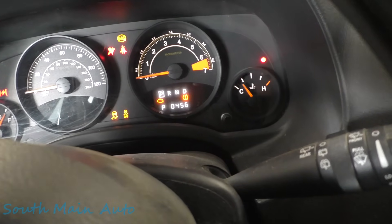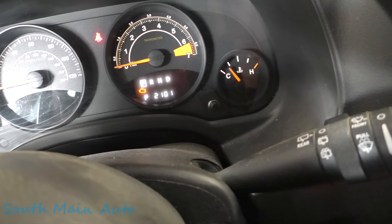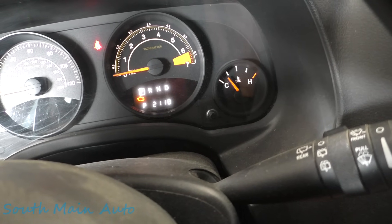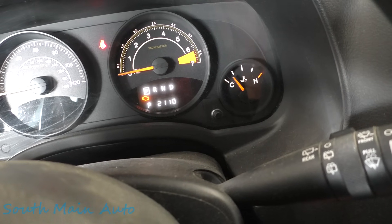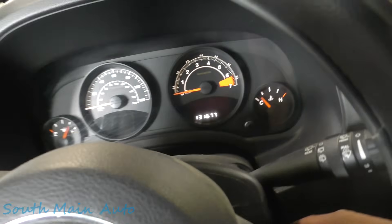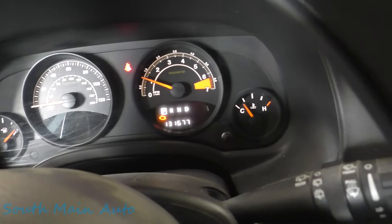We've got a P0456, so that's going to be our EVAP. We're going to have more than that - P2101, P2118, P2110. Wow, so you've got a few codes in it. It does restart - everything's out except the engine light. I wonder if we can rev it up.